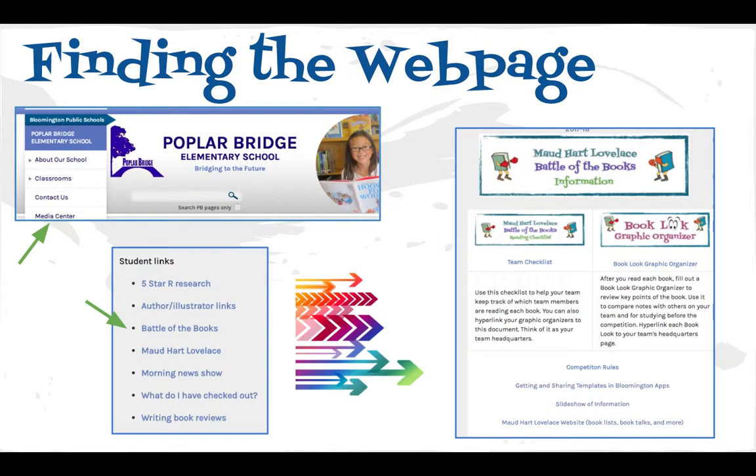We have a Battle of the Books webpage. If you go to Poplar Bridge, click Media Center, and then scroll down, there's Battle of the Books. You already have visited Mod Heart Lovely, so it's just right by that. Once you click Battle of the Books, it'll take you to here.